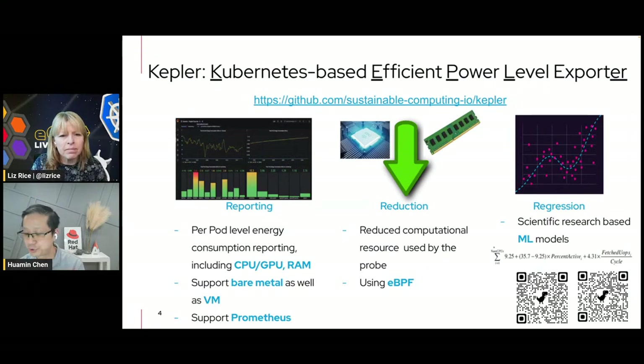As the software developer, cluster admin, or end user, you want information about your workloads at different granularities, especially when running in shared environments that could have significant isolation concerns and configuration variations. So how can we get energy estimates using the best methodologies in a transparent and configurable way? That's the big picture Kepler wants to address. The project started with three principles — the 3Rs. The first R is reporting: we want to report pod-level energy consumption from CPU, GPU, and RAM.